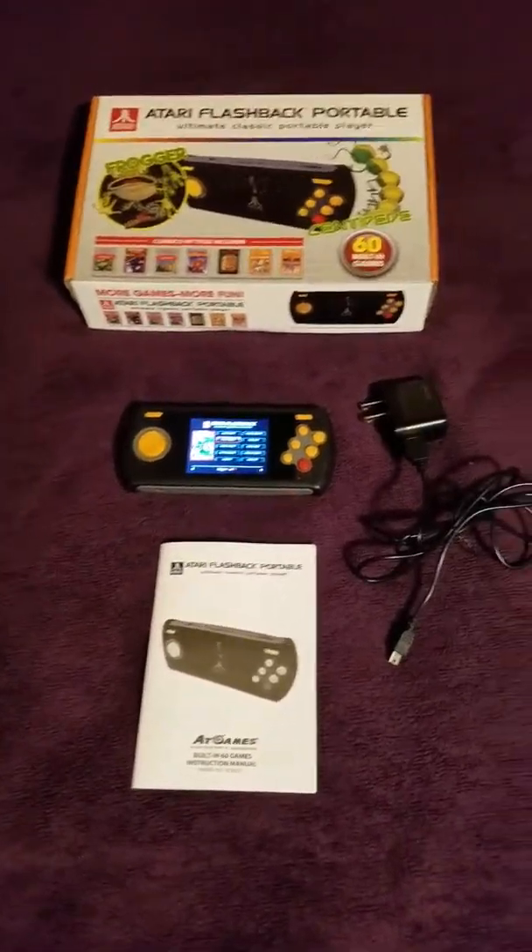That is my review of the Atari Flashback Portable. This is Disco Daddy signing out — thank you for watching, commenting, and subscribing. God bless, troops, and you guys have a good night. We are trying to get to 500 subscribers, so if you could please help me do that, then I can start doing some giveaways. Thank you, God bless.